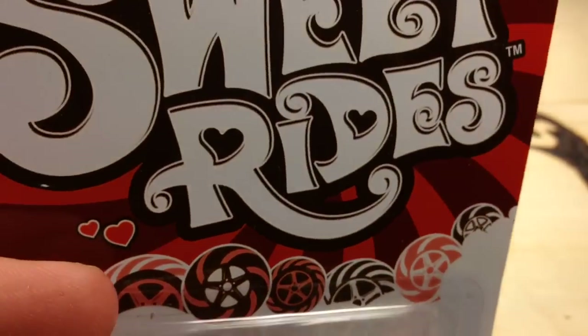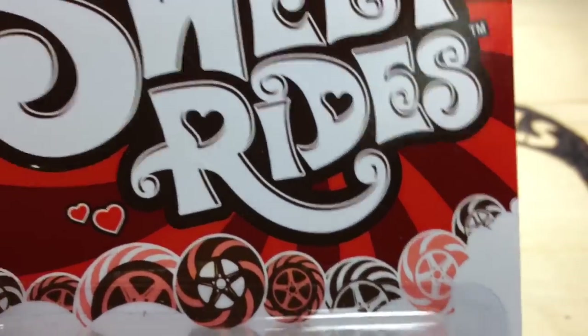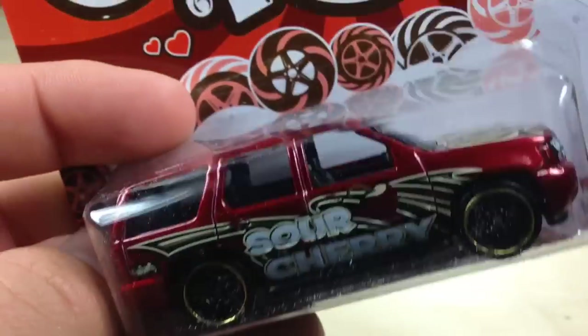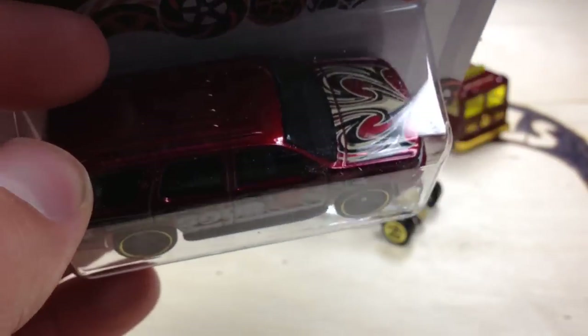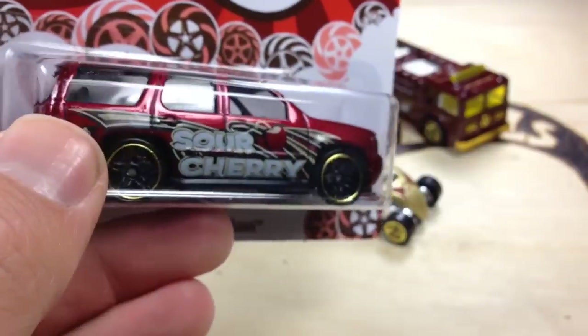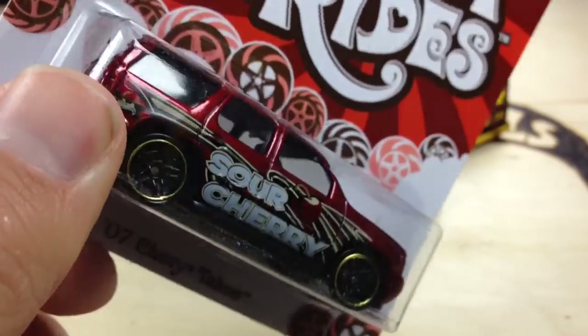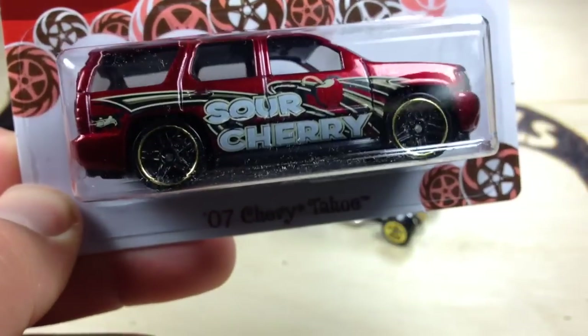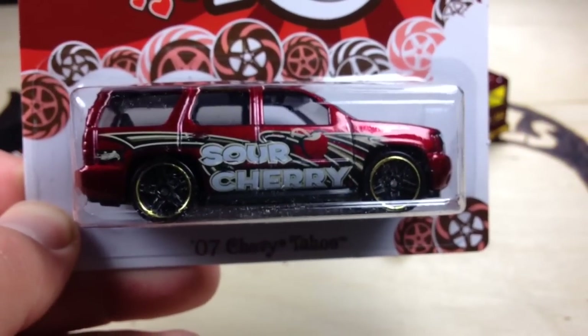Now, there's a price issue with these — they're $4.47 and they're just spruced up main lines. I wasn't going to buy them, but they're pretty cool and I wanted to show them to you. I was going to wait for clearance, but honestly my store only had two sets left when I got there, so people must be buying them even though they're expensive. I know I bought them, even though they're expensive.